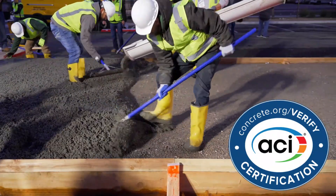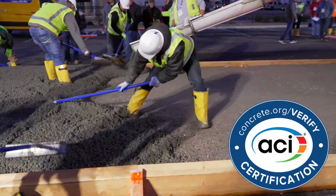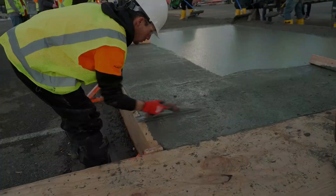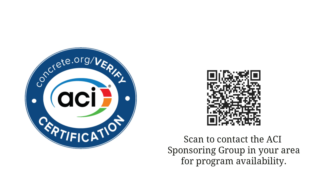ACI's certification programs provide you with the credentials to build the best concrete structures in the world. Whatever your specialty as a concrete finisher, ACI has the right program for you. To get started on earning your ACI certification, contact the ACI sponsoring group in your area for program availability.